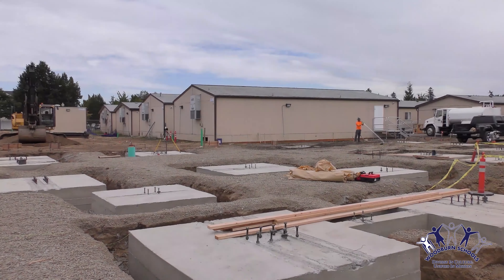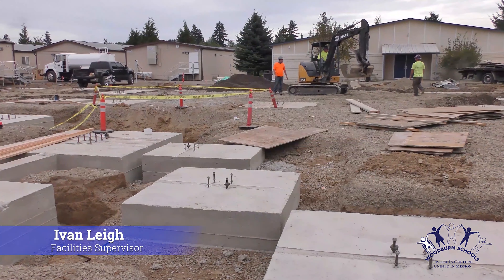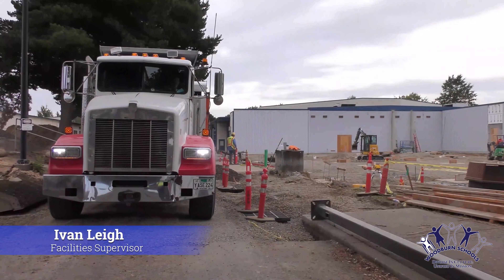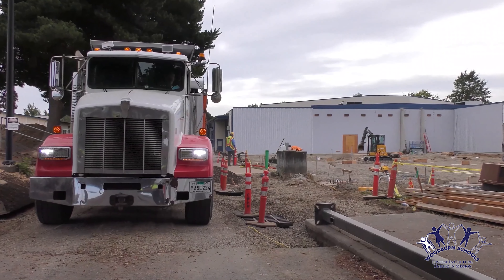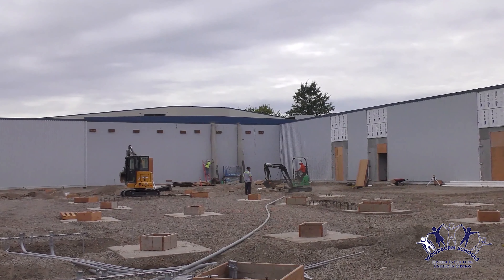All this is going to change — the portables are going to be gone and replaced with a new building: a two-story addition and a CTE addition right in that space. It's dedicated 100% to CTE at the high school.